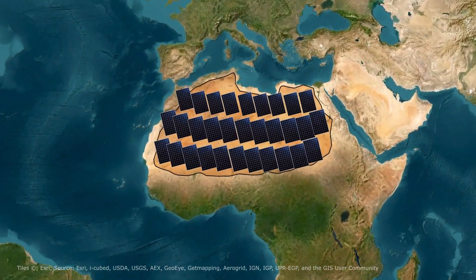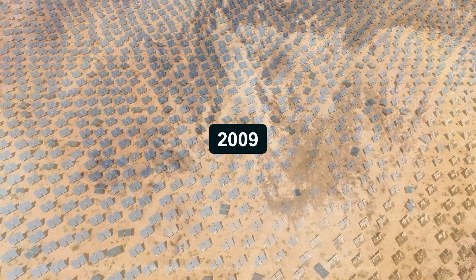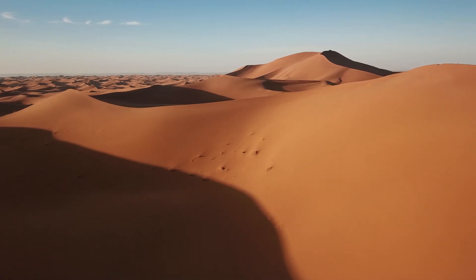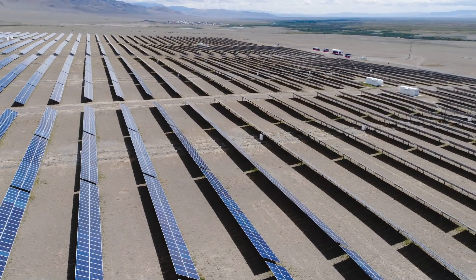The notion of covering the Sahara Desert with solar panels isn't new. Back in 2009, the DESERTEC project aimed to power Europe with solar energy harvested from deserts, particularly the Sahara. Although ambitious, the project encountered numerous obstacles and eventually stalled.